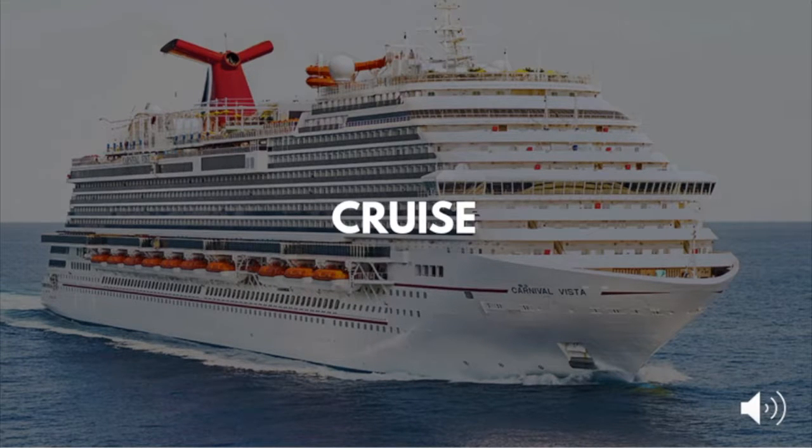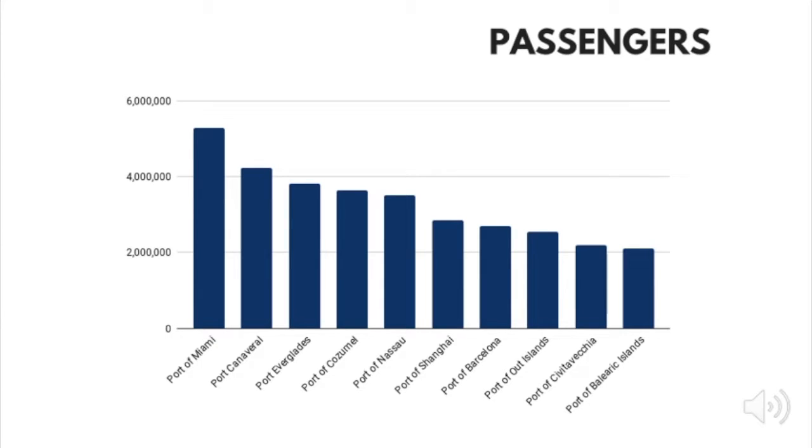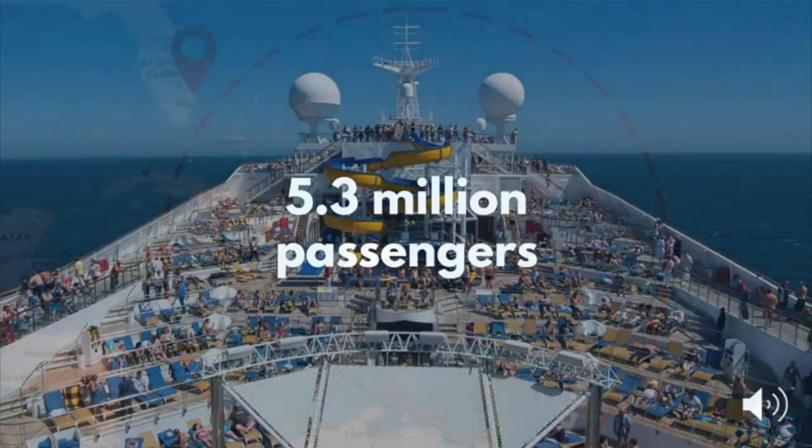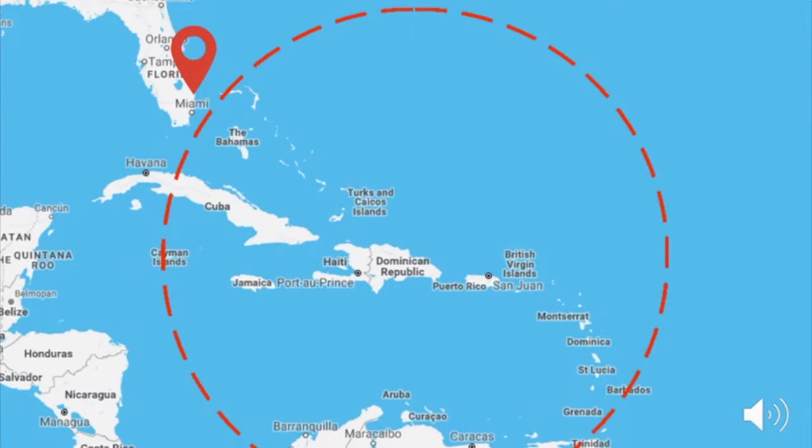Next, we'll look at Port Miami's cruise operations and the revenue that they generate. Port Miami is the largest cruise port in the world. In fiscal year 2017, the Port welcomed 5.3 million cruise passengers, setting a world record. One reason for Miami's cruise passenger success is its proximity to the Caribbean, the world's number one cruise destination.